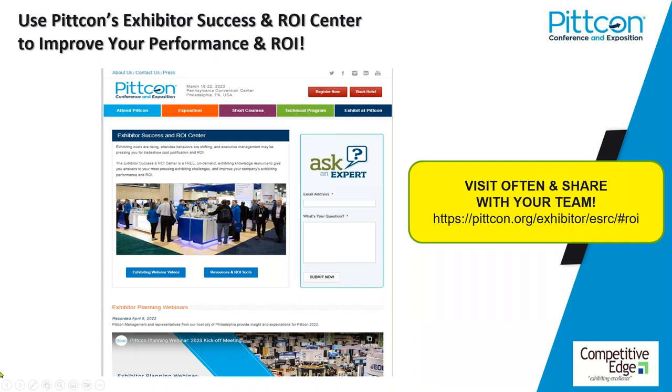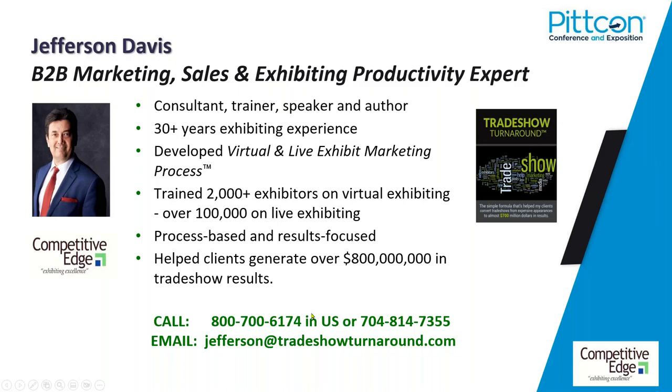Moving along, I'd like to introduce our friend and longtime PitCon partner, Jefferson Davis, founder and co-owner of Competitive Edge. We rely on Jefferson to not only share his expertise, but also his insight into the world of trade shows. For decades, both here with PitCon and in the general trade show environment, Jefferson has been providing show organizers and exhibitors alike with proven best practices that help make your exhibiting experience worthwhile and successful.